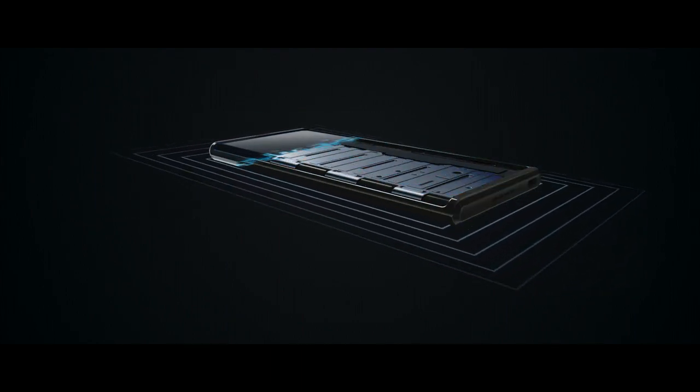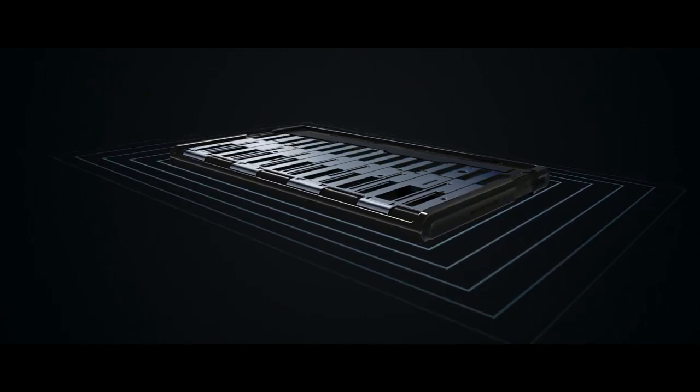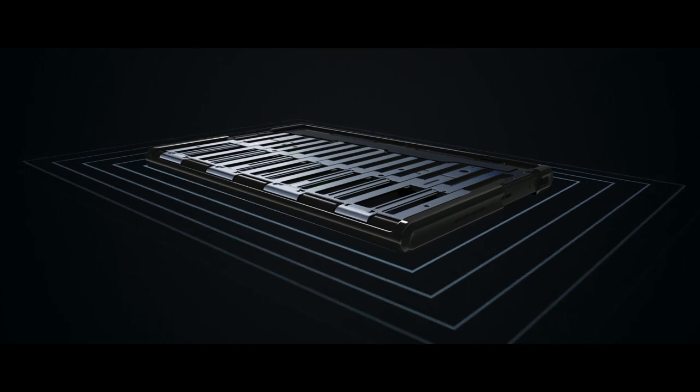And when it is unrolled, one substrate slides out to support the display. The left and right substrates support the unrolled display with zero segment gap, keeping it smooth.